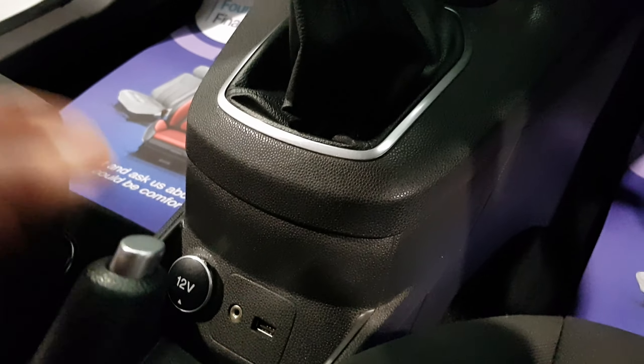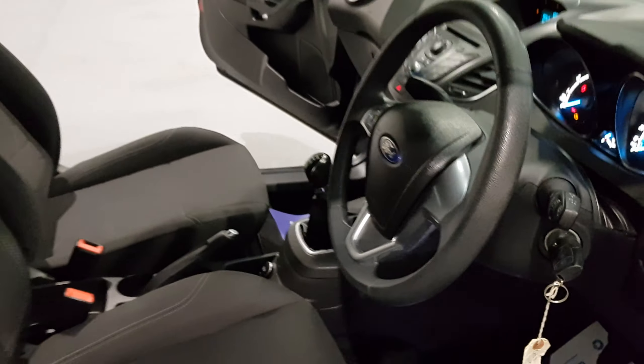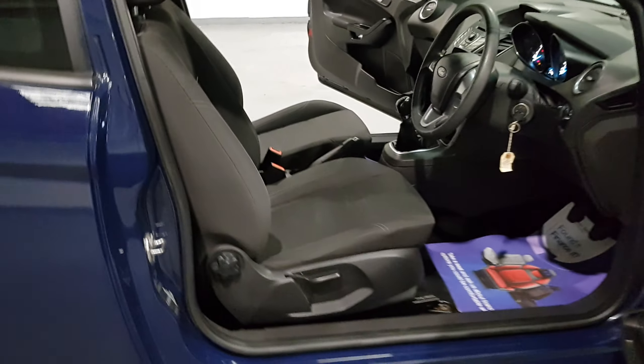You can blast all your tunes through this and connect your phone up to it as well. Plenty of cup holders and storage space, and a really nice sized glove box. This one is not one to miss out on — it's going to be going up very cheap for a 63 plate Fiesta.